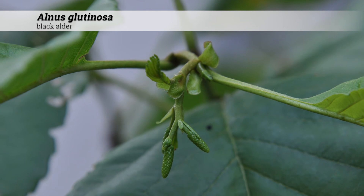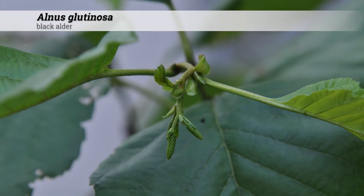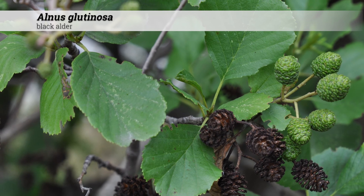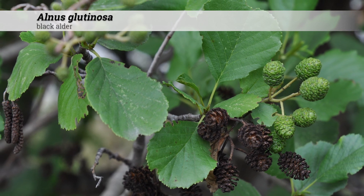They prefer moist to wet soils, but also do well under dry conditions when established. They will grow in thick clumps along rivers and lakes. These also associate with nitrogen-fixing bacteria. For best ornamental appeal, prune in late winter or early spring.